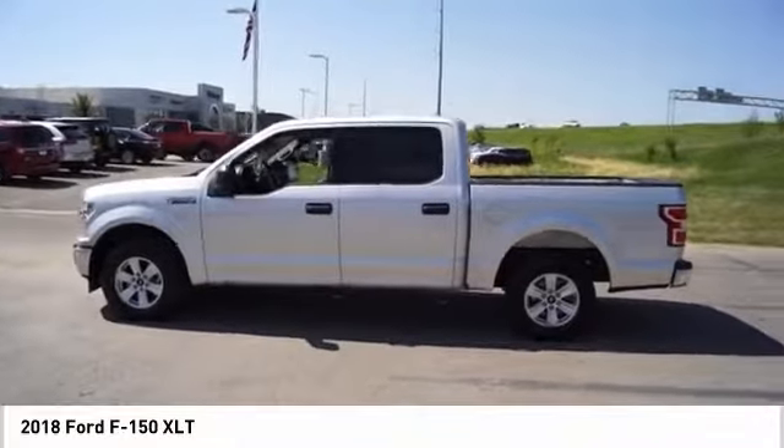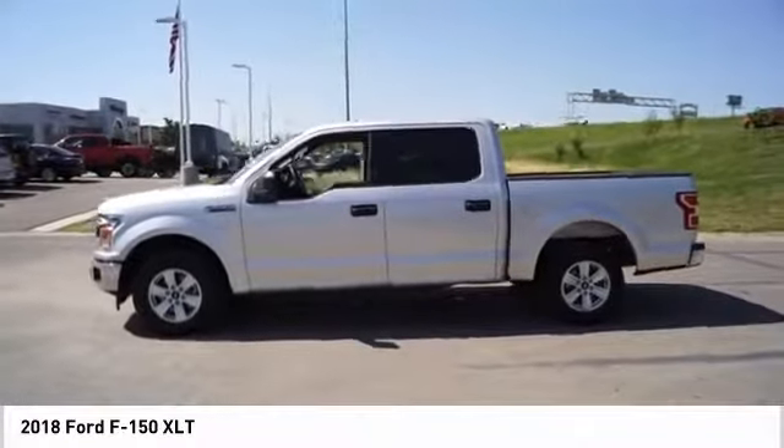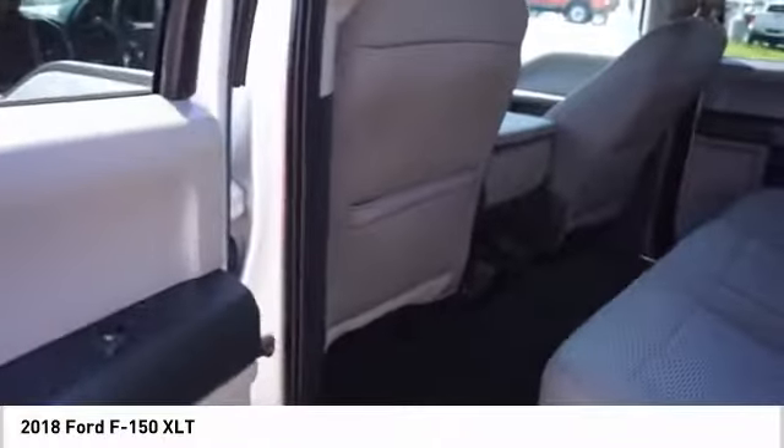Four wheel disc brakes. This isn't just a vehicle, it's an experience. So stop in for a test drive today.